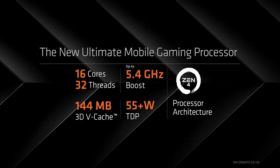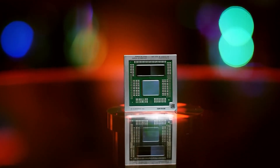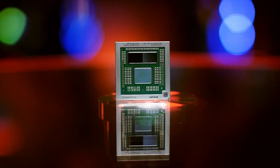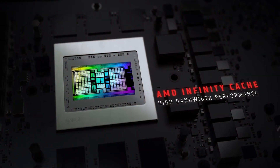But before that, let's quickly recap the specifications. The AMD Ryzen 9 7945HX 3D CPU comes with a 16-core and 32-thread configuration, which is implemented in a dual-CCD layout.